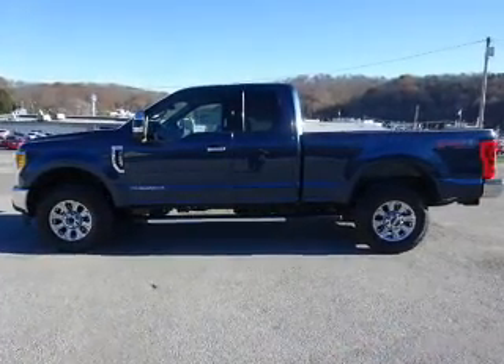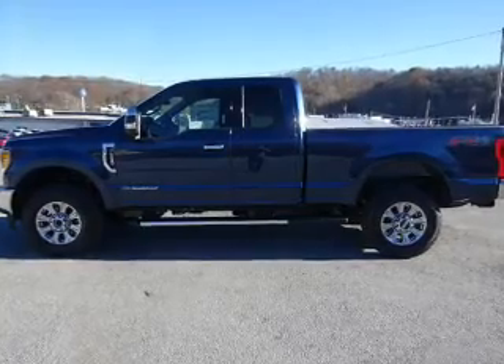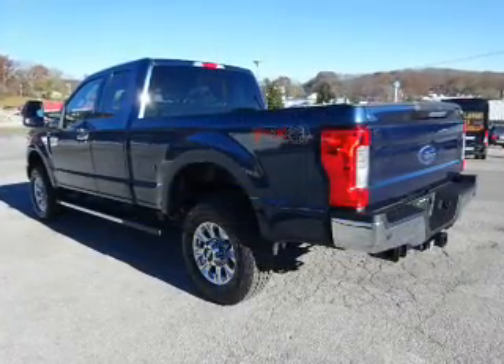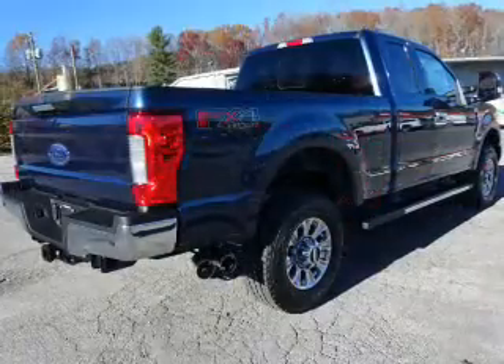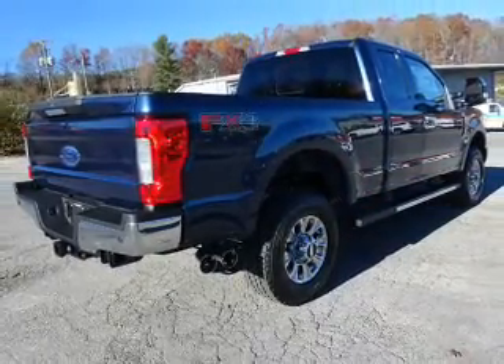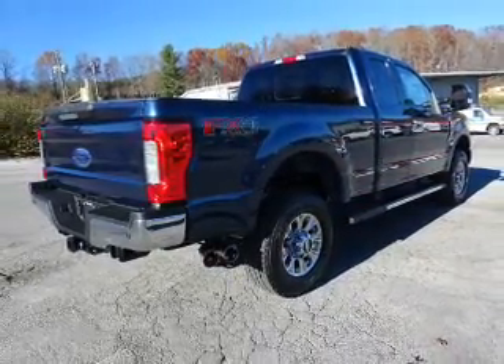The features include power folding mirrors, tow package, front tow hooks, premium rims, keyless entry, heated outside mirrors, brake assist, traction control, stability control, and front ventilated disc brakes.